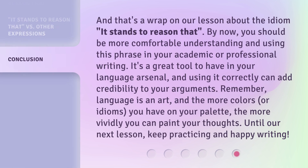And that's a wrap on our lesson about the idiom 'it stands to reason that.' By now, you should be more comfortable understanding and using this phrase in your academic or professional writing. It's a great tool to have in your language arsenal, and using it correctly can add credibility to your arguments. Remember, language is an art, and the more colors — or idioms — you have on your palette, the more vividly you can paint your thoughts. Until our next lesson, keep practicing and happy writing!